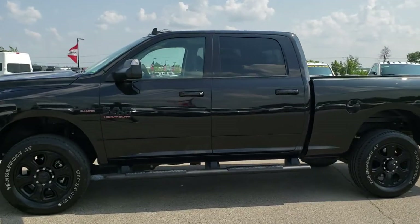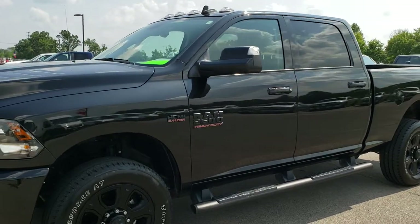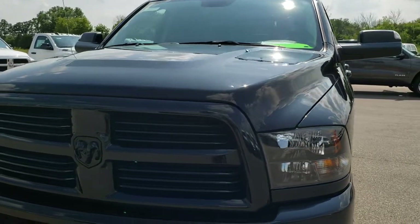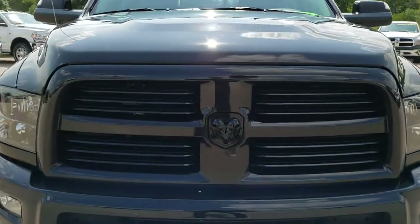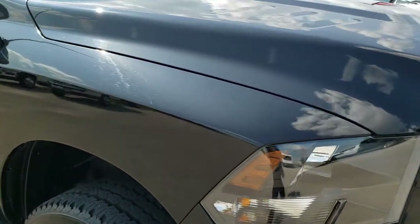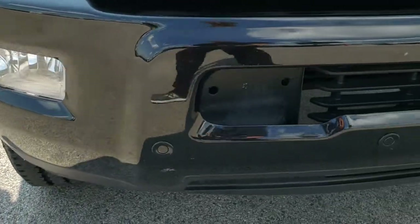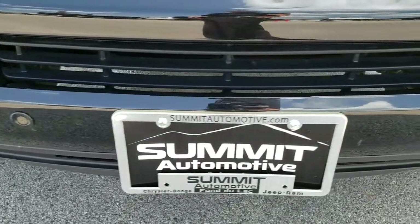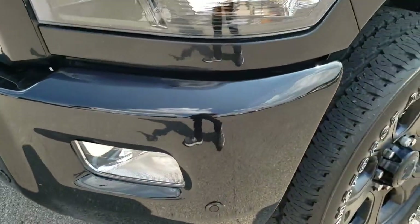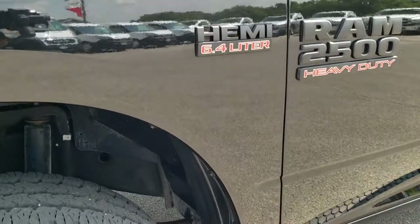This is stock number 10209. We are here at Summit Automotive in Fond du Lac, Wisconsin — your new and used heavy duty truck and Ram headquarters. Today we are checking out this super clean 2017 Ram 2500 Crew Cab Short Box Bighorn Sport. This truck has the 6.4 liter V8 Hemi motor and from this HD video you will be able to tell that this truck is extremely clean all the way around, inside and out.